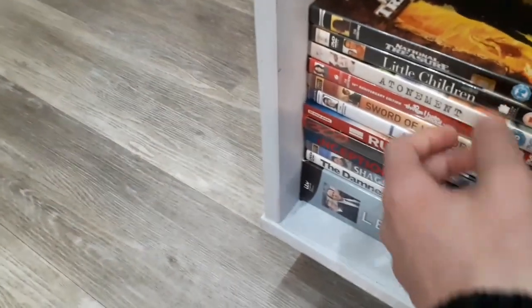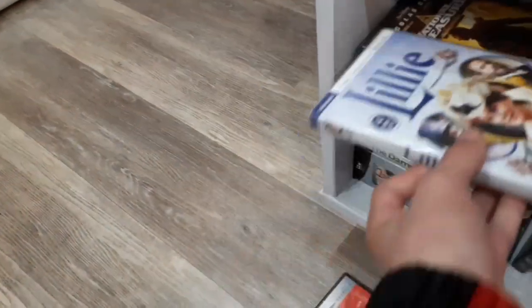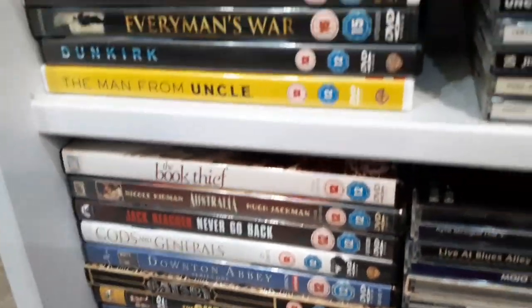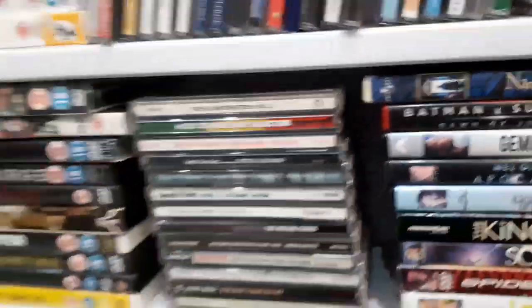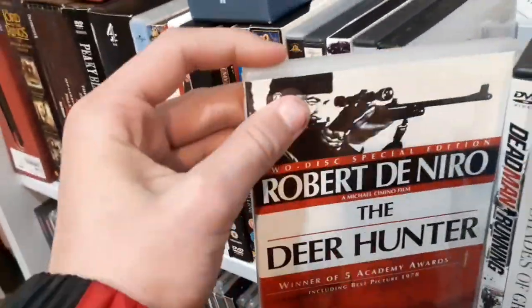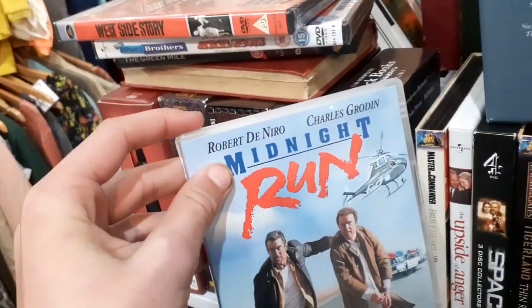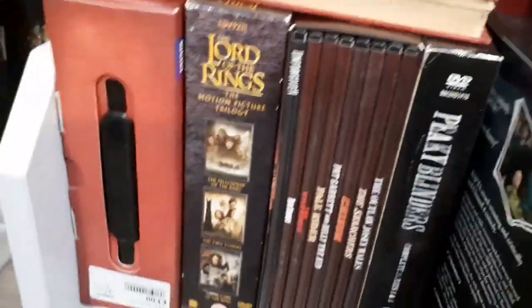Rise of the Guardians from DreamWorks is £1.50 so maybe not all DVDs are £1. Nanny McPhee — already have it. National Treasure, Rush, The Purge, Spider-Man 3, Love Punch, Batman v Superman, Lucy — going through the section. Midnight Run looks quite interesting, leave comments if you've seen it. Black Book — don't know it. Coming back to West Side Story which I'm picking up.